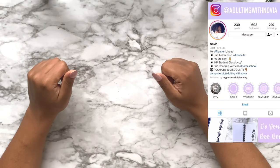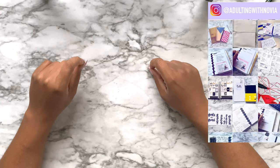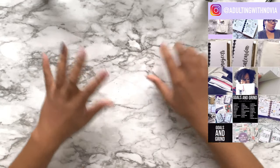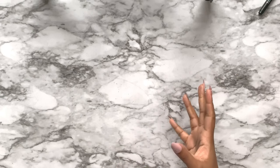Hi everybody, welcome back to my channel. I just got home from traveling from the Chicago Planner Conference and I'm going to show you all my swag. As you can see it's empty right now because I'm going to be reaching in and out of bags, so let me start off with the table that was chosen for me.